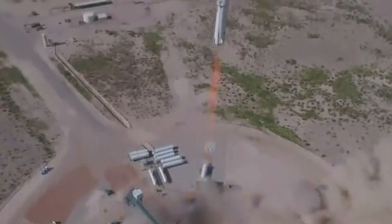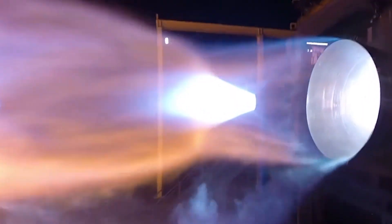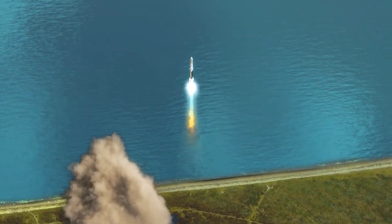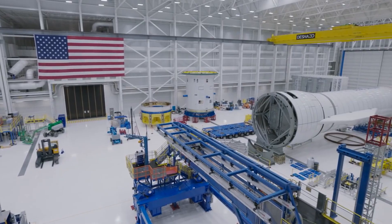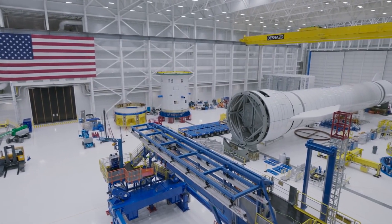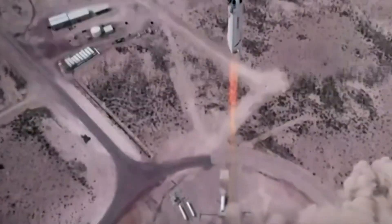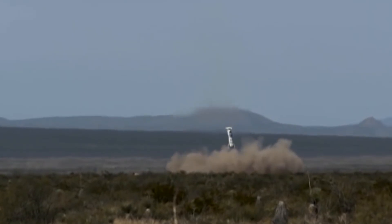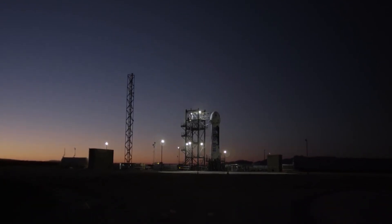Blue Origin must first prove to NASA that they are capable of completing the task. What's confusing is that Blue Origin wasn't actually working on any Mars project — their goal was focused on the Moon, yet Blue Origin hasn't even landed on the Moon. NASA perhaps intends to put the company in a tight corner by giving it a hard challenge, and it will look like a direct competition between SpaceX and Blue Origin to see which company first lands on the Moon.